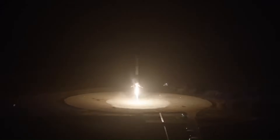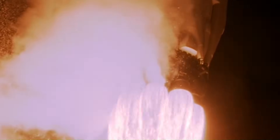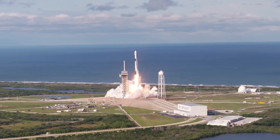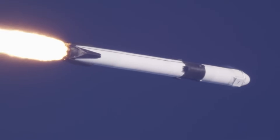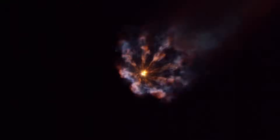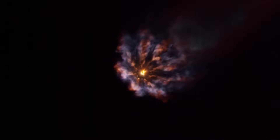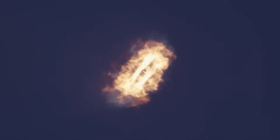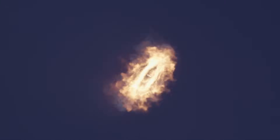With Falcon 9, the process is precise and highly automated. After liftoff, the rocket burns for about two and a half minutes before the first stage separates at an altitude of roughly 70 to 80 kilometers. At that moment, the booster is traveling at around 2.3 kilometers per second. The upper stage continues toward orbit, while the booster performs a boost-back burn if returning to land, or a re-entry burn if heading to a drone ship.